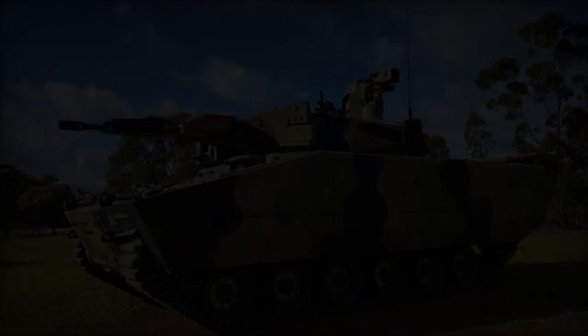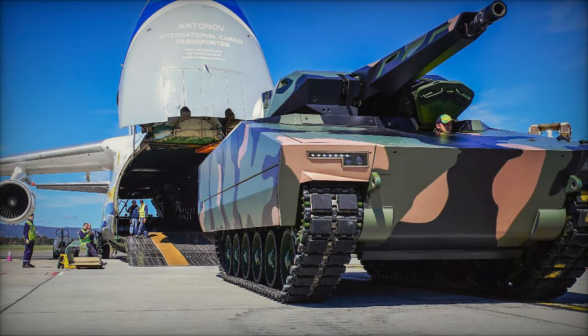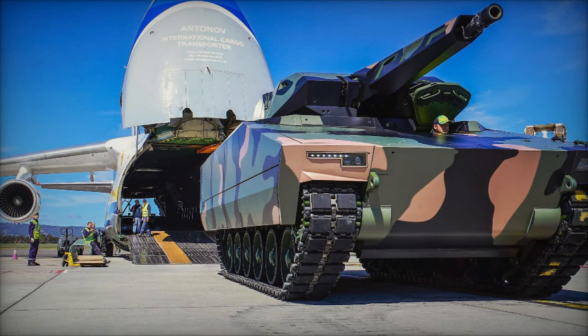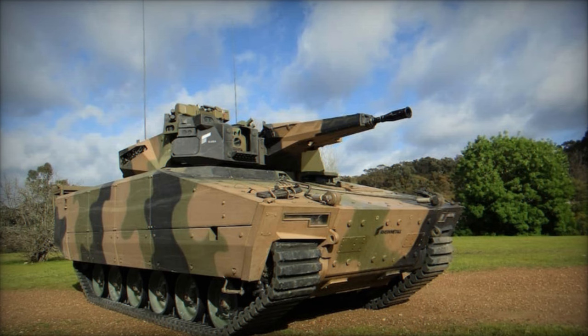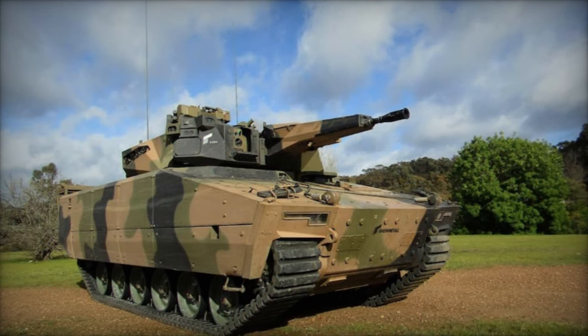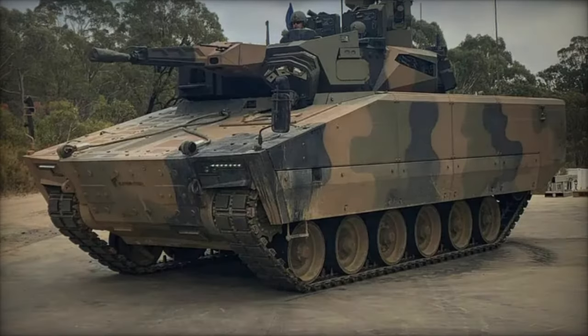At the Black Sea Defense and Aerospace 2024 Expo, RainMetal proudly presented the Lynx KF-41, a formidable testament to the evolution of modern mechanized warfare. This groundbreaking vehicle, heralded as a futuristic platform for the complexities of contemporary battlefields, embodies a paradigm shift in military technology.